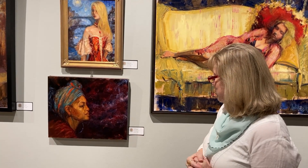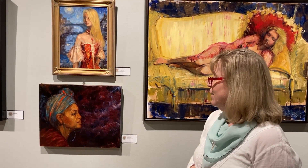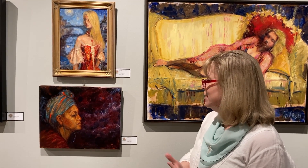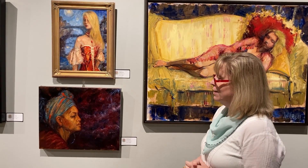This young lady's name is Brandy, and I called this one Universal Mind. I just liked the profile — she had a beautiful profile, and I think it came out well.